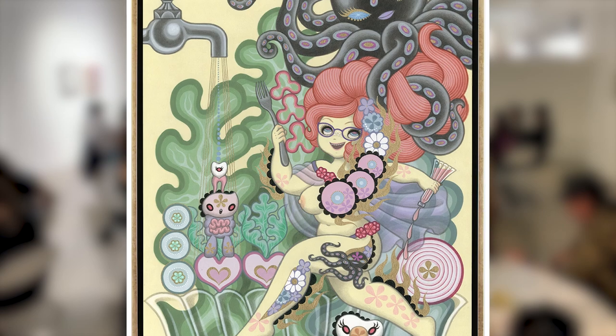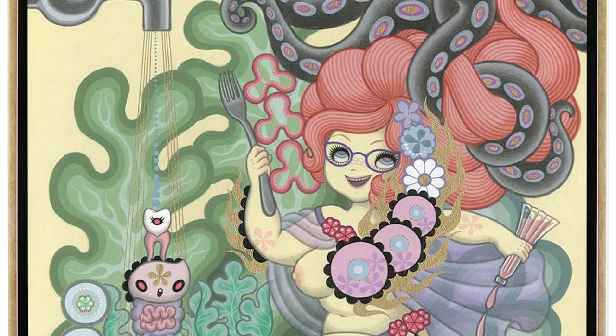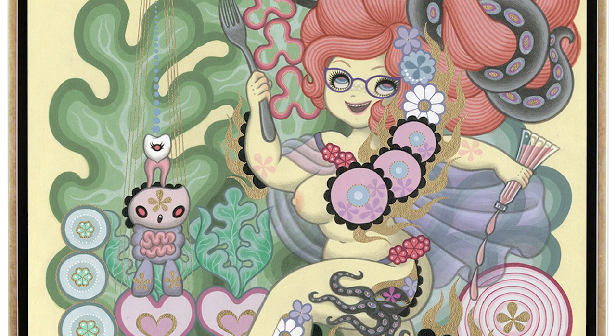I wanted to make a salad-themed painting because I recently got so much into salad for some reason. Maybe it's my age or something. I used to like cooked vegetables more before.